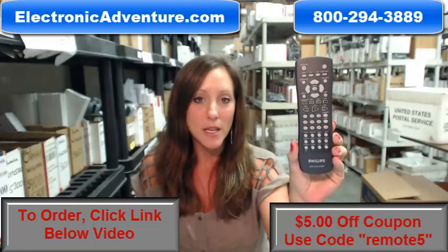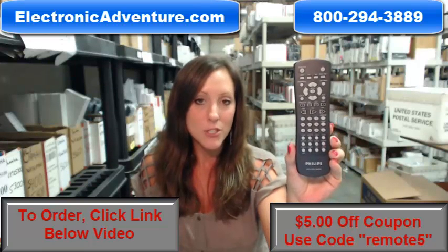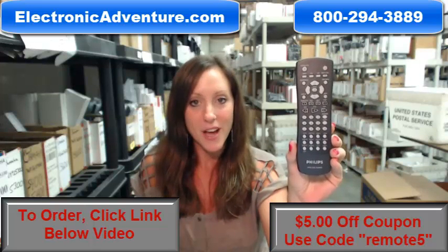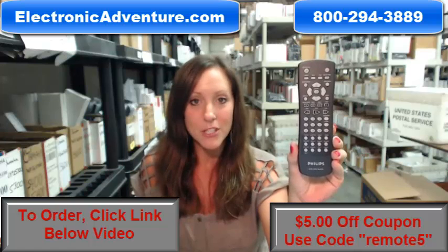We are also committed to offering you a no-questions-asked return policy. If at any point within 30 days you're not completely satisfied with your purchase, you can just send it back.